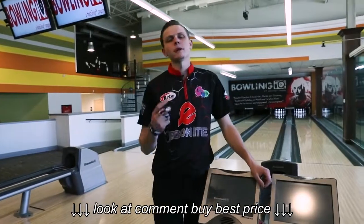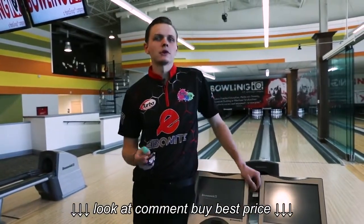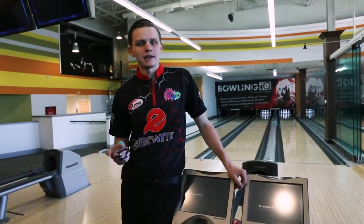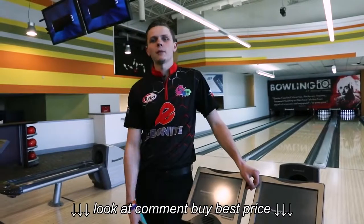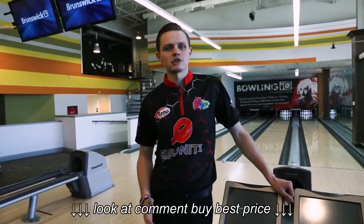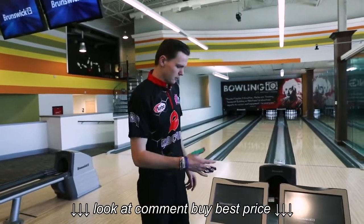Ebonite sent me a couple of test balls. If you remember the Verdict last year, Pro Shop operators got the opportunity to throw the Verdict and give some feedback to Ebonite International and let them know what ball they would choose — and next thing you know the Verdict came out. The Verdict was a very good ball in my tournament bag when I'm traveling to PBA events, especially on the higher volume stuff.